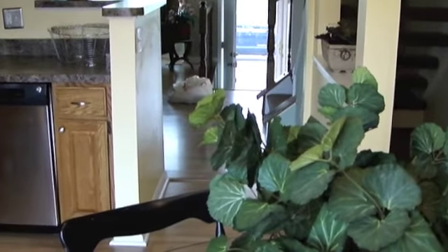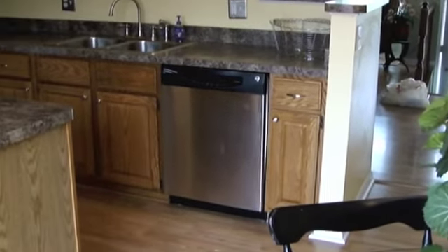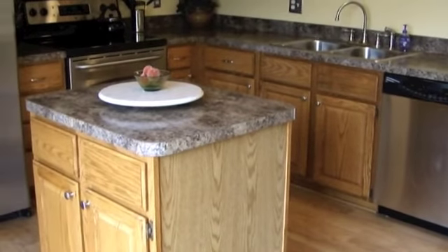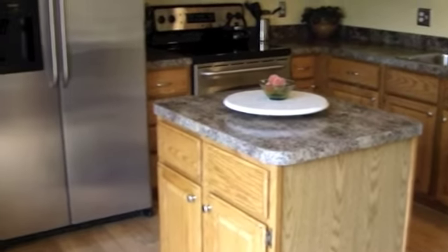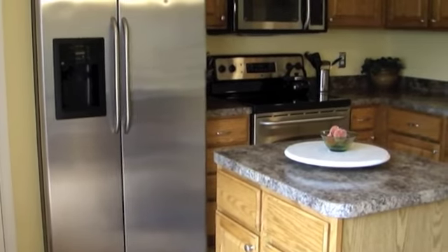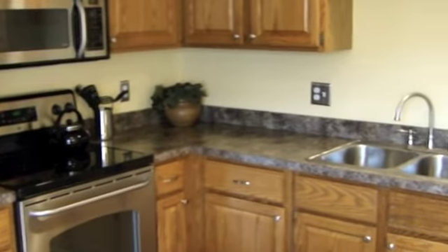Here we are in the kitchen. All stainless steel appliances, new countertops. There's really nothing in this entire unit that you would need to do. It's got a microwave above the stove.